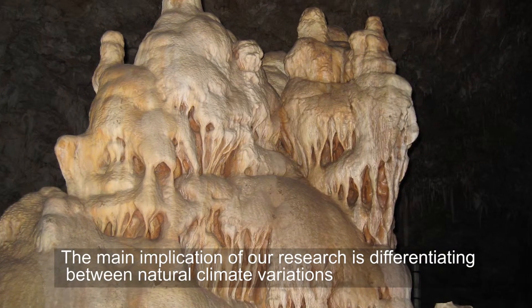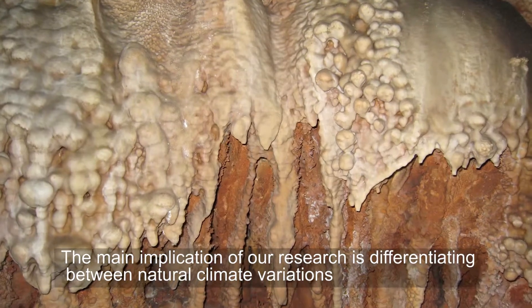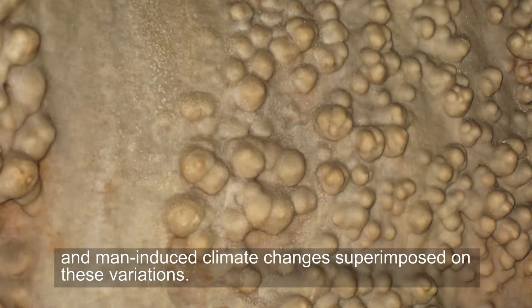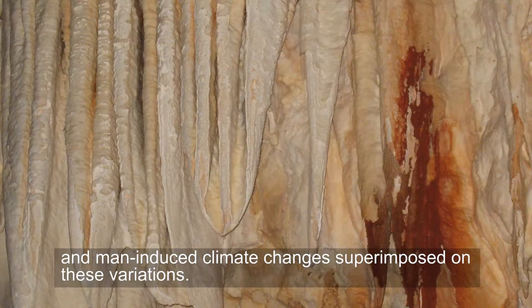The main implication of our research is differentiating between natural climate variations and human-induced climate changes superimposed on these variations.